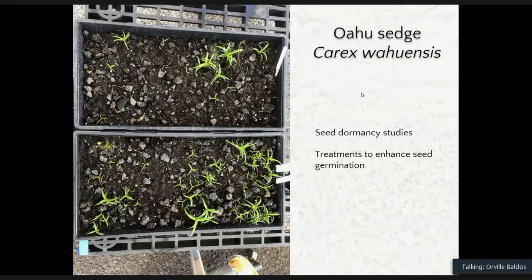Another ongoing study is on dormancy of Carex wahuensis. It's a sought-after native plant for landscaping, but seed dormancy is a production gap — seeds won't germinate until months after sowing. We're looking at treatments to enhance seed germination, and we have identified one factor that might be useful in hastening germination. We will be reporting on this in more detail by next year.